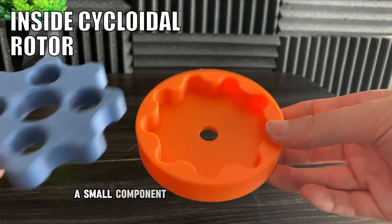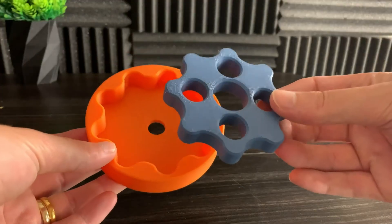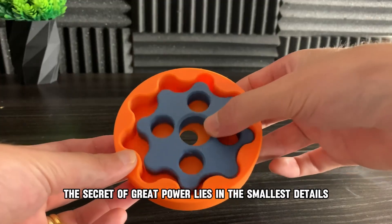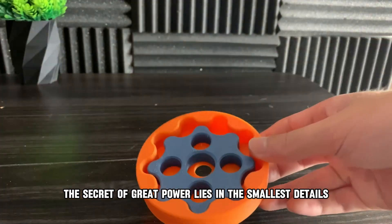A small component, yet it drives massive machines. And it reminds us of a fundamental truth in engineering: sometimes the secret of great power lies in the smallest details.